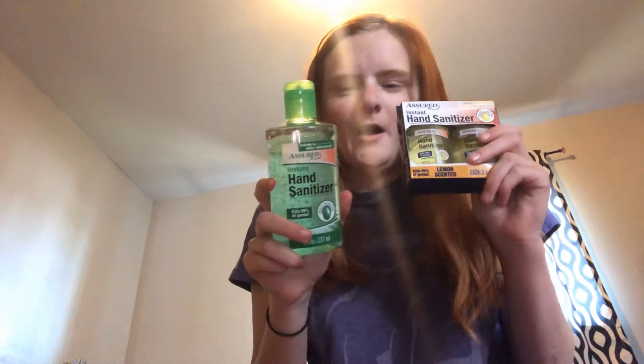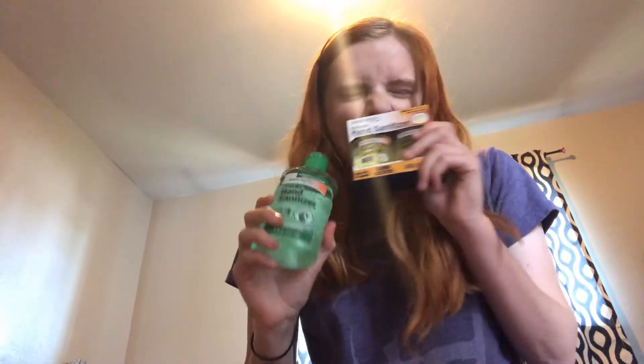I found a hand sanitizer — the Assured Hand Sanitizer in Lemon Pine, and this is the 2-pack. Each bottle has 2 fluid ounces. This is perfect for my work and my new job that I'm about to be starting at a grocery store, because I'm leaving my old job as a teacher.